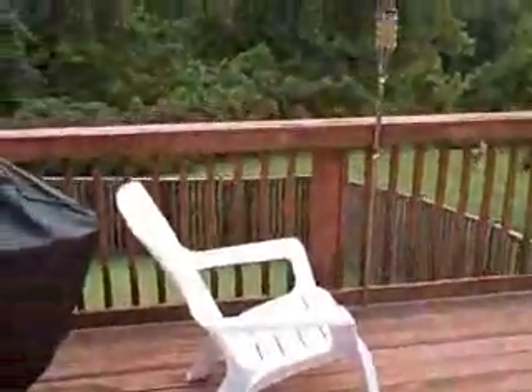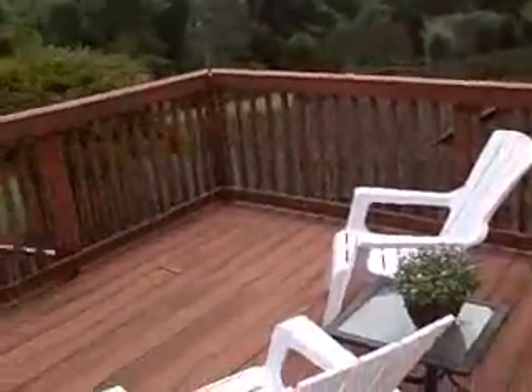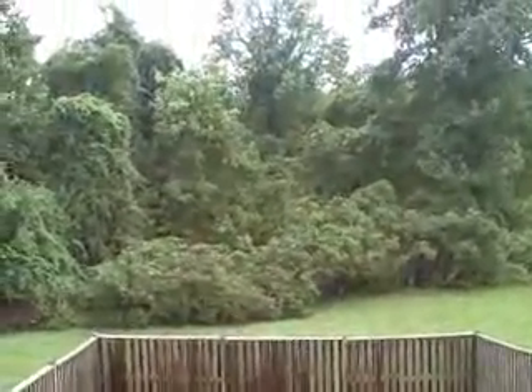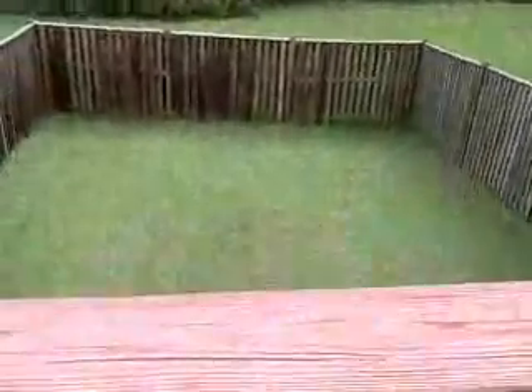42-inch cabinets. We also have a deck off of the kitchen — a nice-sized deck, perfect for grilling and alfresco dining that looks out back to some woods. And this is a private yard — that is your yard there.